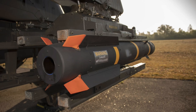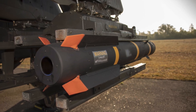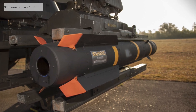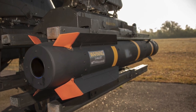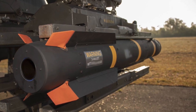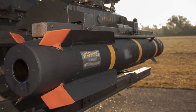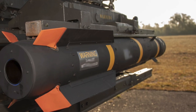Proven throughout multiple flight tests, the weapon's multi-mode seeker provides an improved semi-active laser sensor for precision strike and a fire-and-forget millimeter-wave radar for moving targets in all weather conditions. The missile sensors are integrated into the JAGM guidance section, which is then mated with the AGM-114R multi-purpose Hellfire II missile body, capitalizing on missile program improvements that have migrated into the modern Hellfire II design.